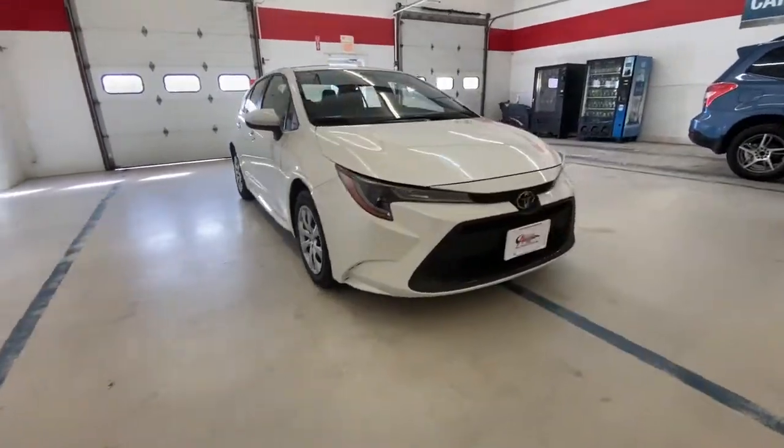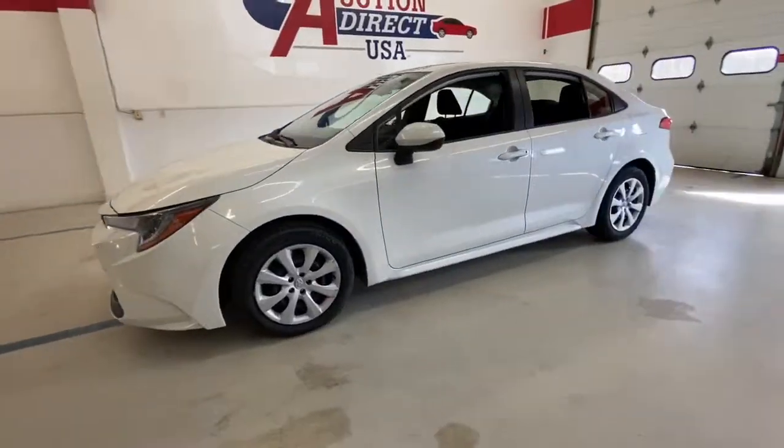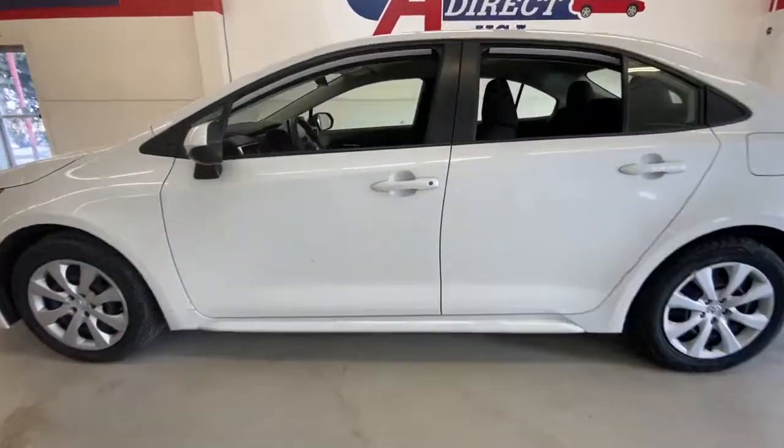Check out this 2020 Toyota Corolla. With less than 60,000 miles on the odometer, this vehicle stands out from the rest.